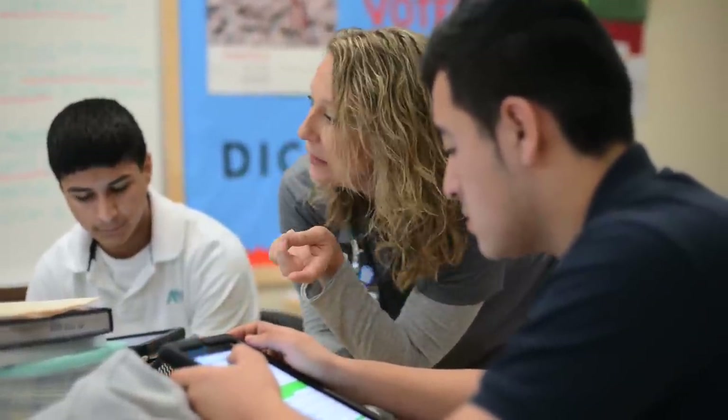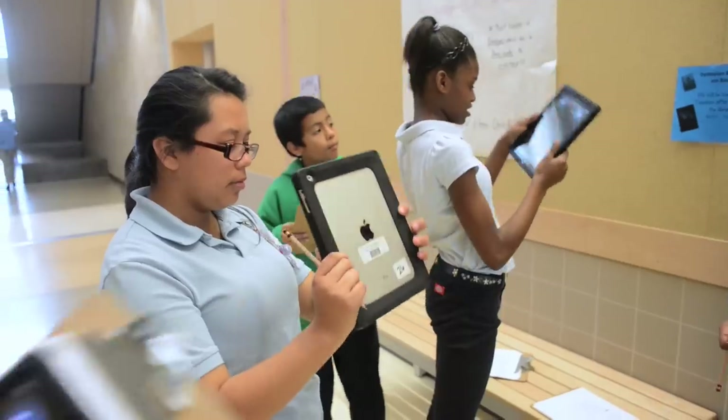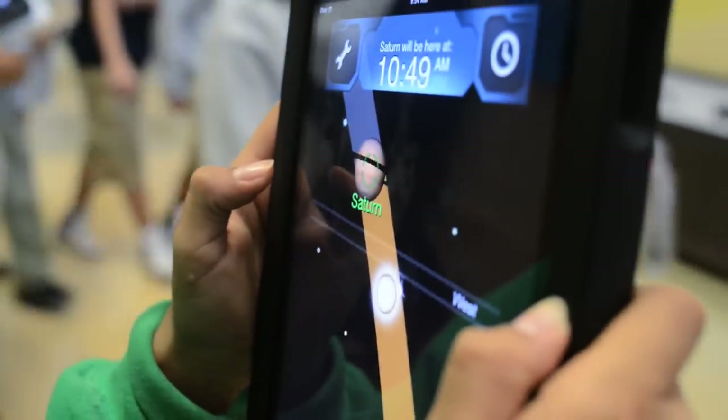Before we ask our teacher a question, she might not give us the answer — she'd just say, go look it up. It's not go get your textbook, go find it. It's just go look it up on Google. It's easy to learn. It's not like institutionalized. It's more free, more natural.